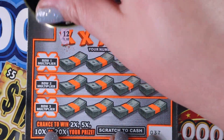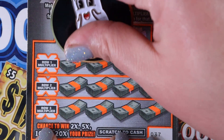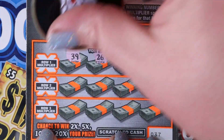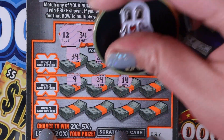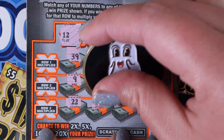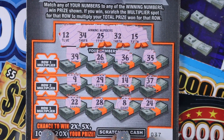All right, ticket 37 — our last $5, 20X. We need 12, 34, 25, 32, and 15. We have a 39, 26, 36, and 35. 9, 29, 14, 37. Last row: 22, 28, 8 — needed it last time — and 24. Dang, nothing. Nothing there.